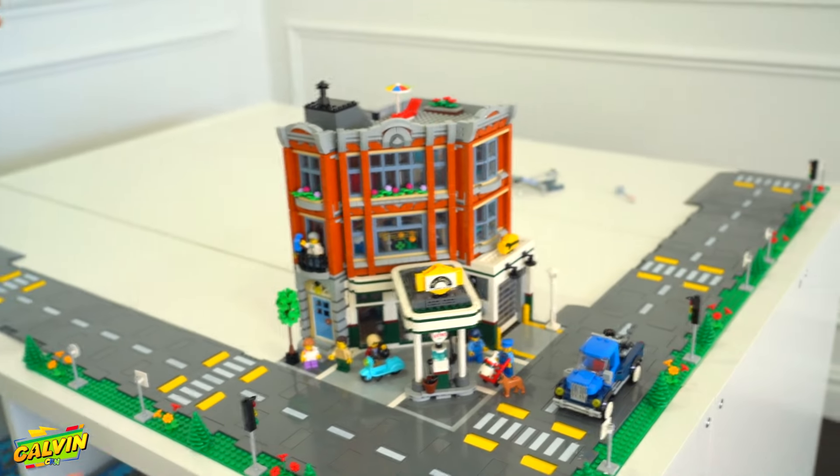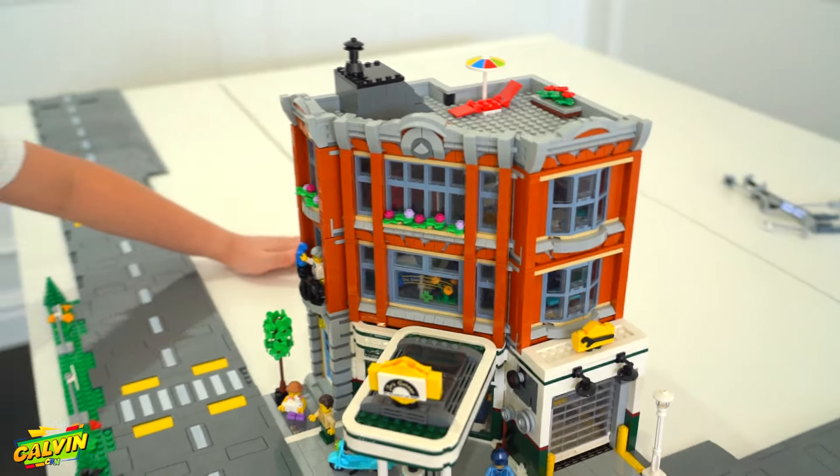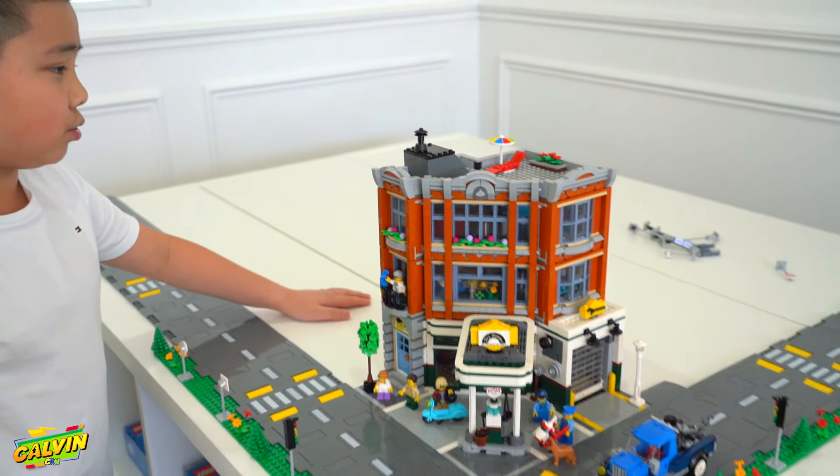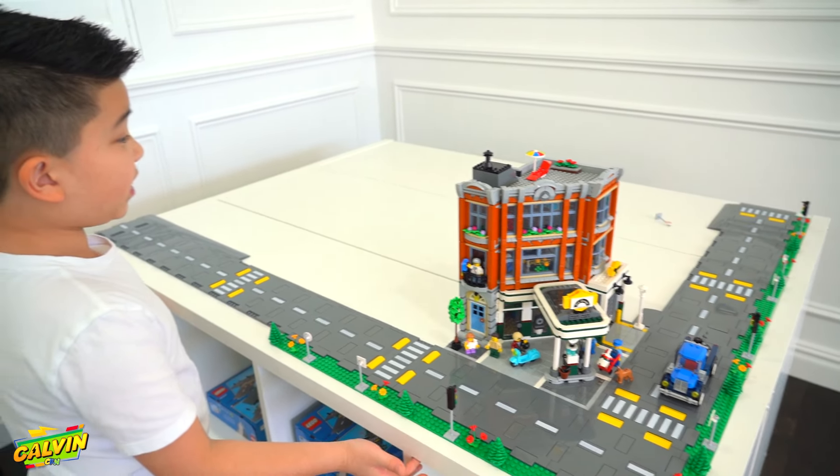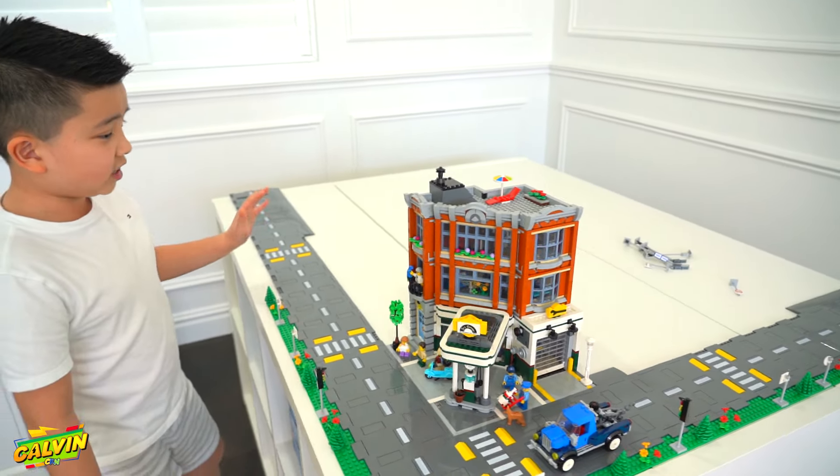Welcome back to the channel guys. Today I'm going to be showing you my Lego City. This is the first building that I have, which is called Corner Garage. This is the place where my Lego City will be and we're trying to fill up the whole thing here.